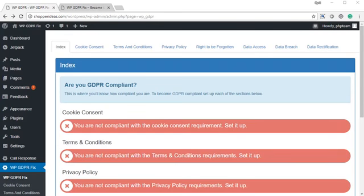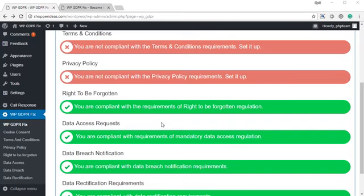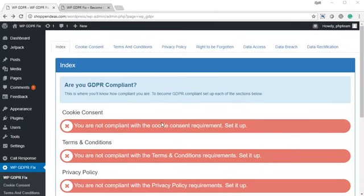Is GDPR on your mind? If yes, then today I am here to help you. My name is Sudhiljith and I am from TechnicForce, and today I want to show you WPGDRFIX, the magical plugin that is going to make you 100% GDPR compliant and is going to make sure that your business is protected.